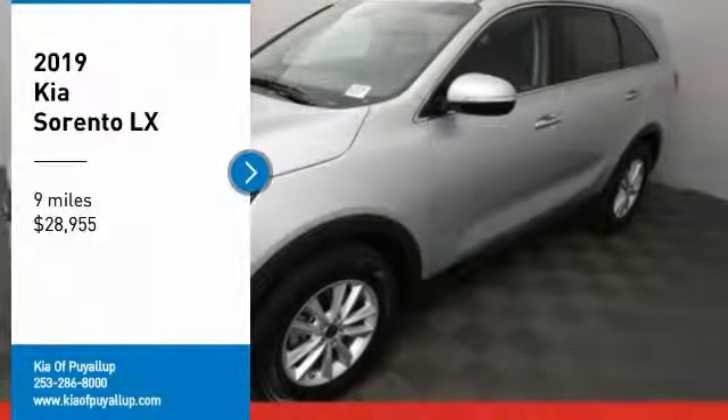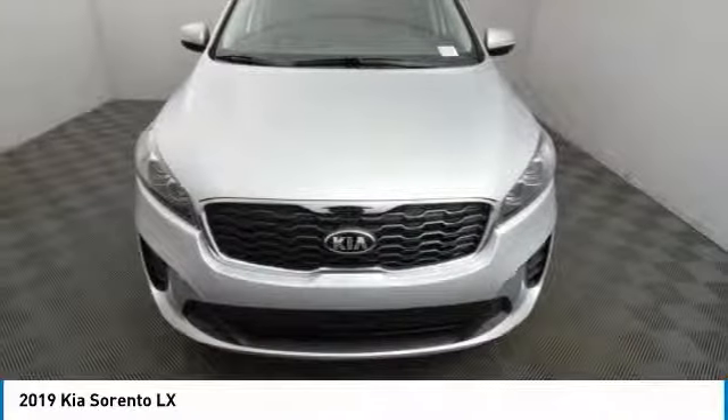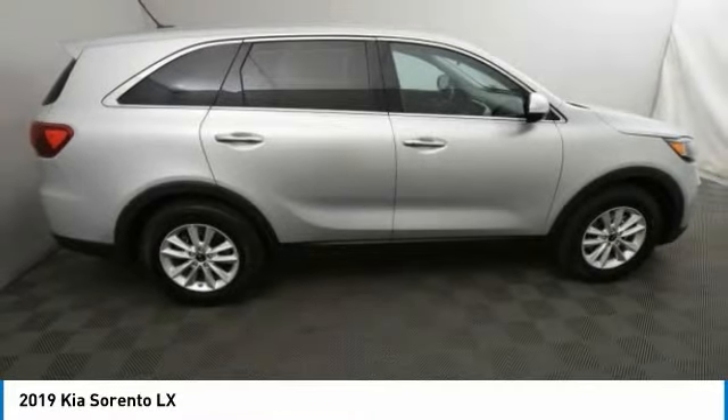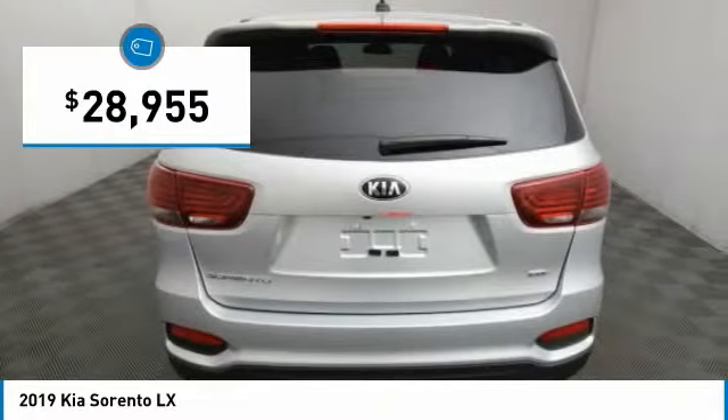We are pleased to show you the 2019 Sorento. The Kia Sorento is a comfortable riding, powerful, compact SUV loaded with impressive standard features. Take one look at its stylish, sleek design and you'll want to cross over to a Sorento — and it is priced below $30,000.